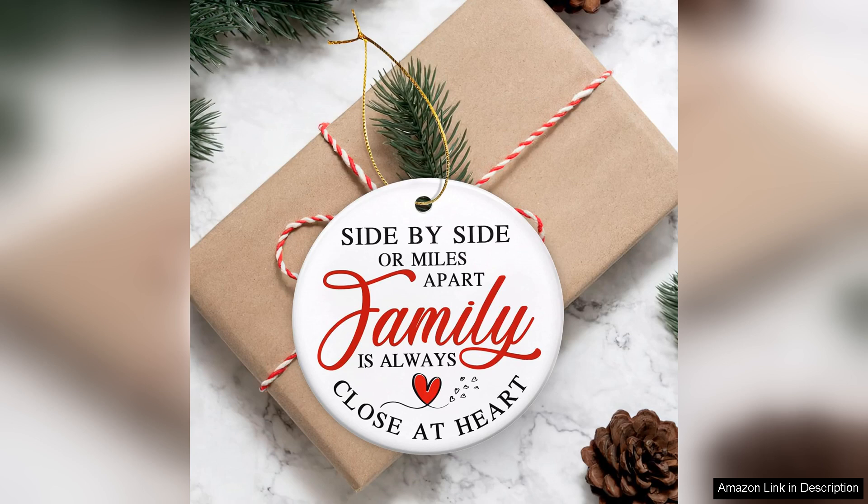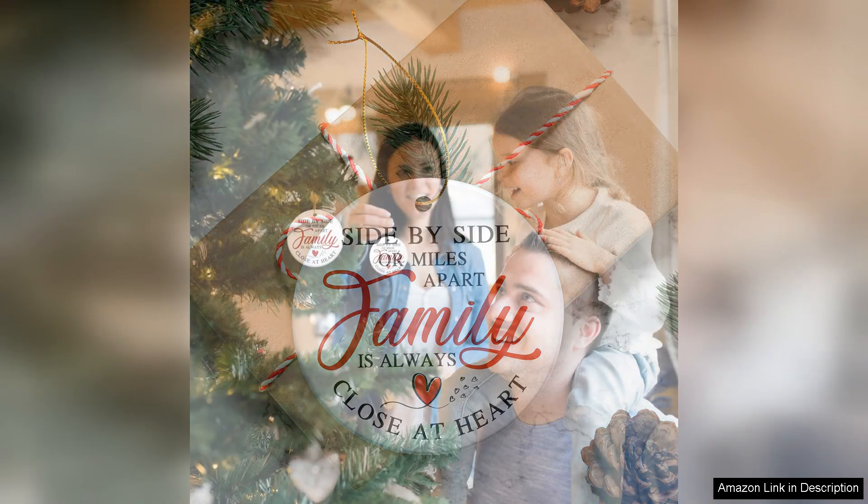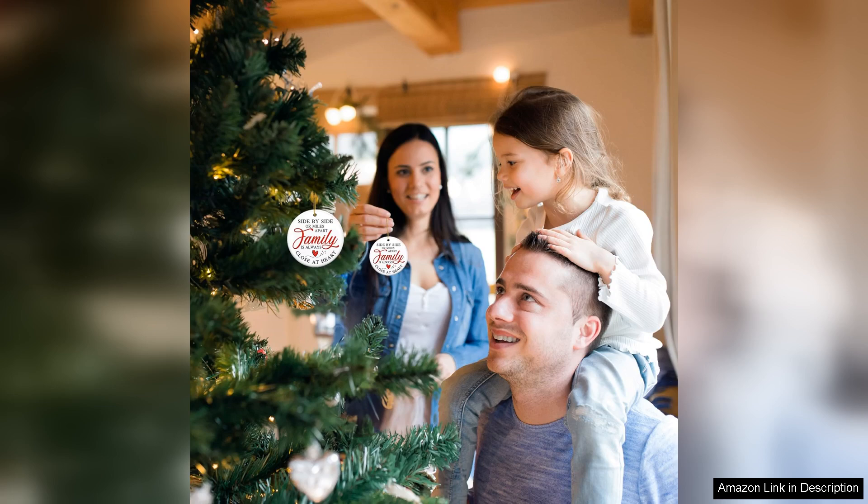It's clear that the creators put a lot of thought into the presentation, which enhances the overall gifting experience. In terms of size, it's just right — not too big to overwhelm the tree, yet substantial enough to stand out. The colours are vibrant and the detail is remarkable, catching the light beautifully when hung among the twinkling lights of our Christmas tree.